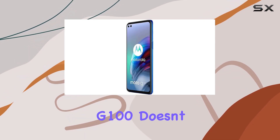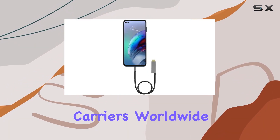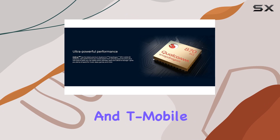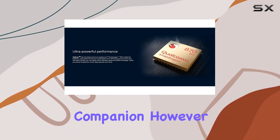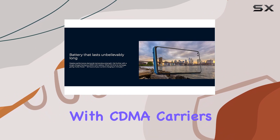While the Moto G100 doesn't come with a US warranty, its compatibility with most GSM carriers worldwide, including AT&T and T-Mobile, makes it a global companion. However, it's essential to note that it won't work with CDMA carriers like Verizon.